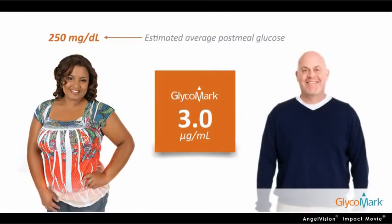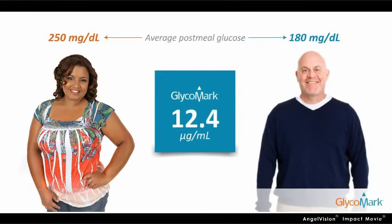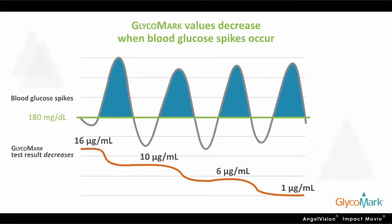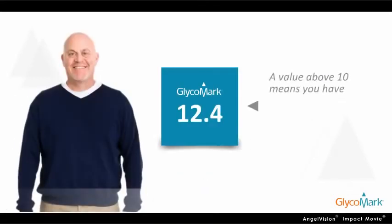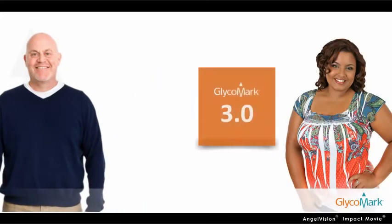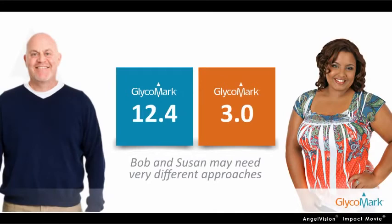Susan's Glycomark value is 3.0, while Bob's value is 12.4. That's because Glycomark values decrease whenever blood glucose spikes occur. So having a high Glycomark value above 10, like Bob, means you have better recent post-meal control. The Glycomark values reveal that Bob and Susan may need very different approaches to treatment.